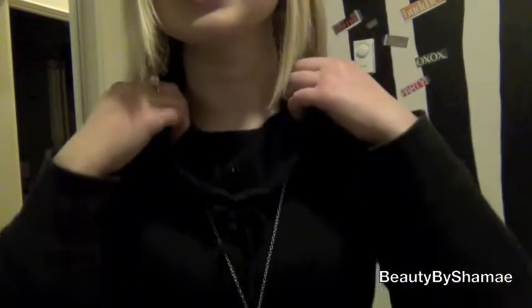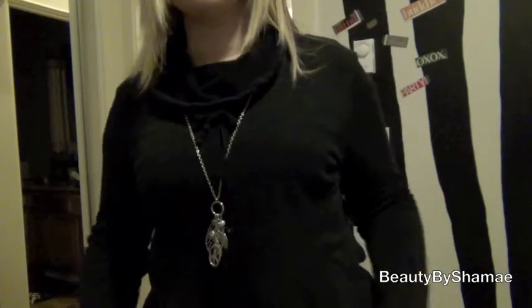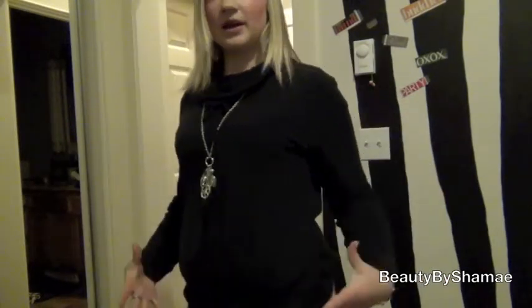I have on this black sweatshirt that I got from Target. It has like a hooped neck on it, and I just put my necklace underneath it — it has a little bow. This is something I really like wearing because it keeps you really warm. I walk a long ways to school from my car since I go to college and parking just sucks. So it's really cute still, but it does keep me warm.